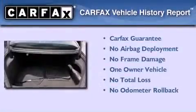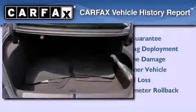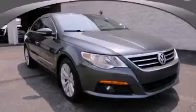This Volkswagen has had only one owner, and it qualifies for the Carfax Buyback Guarantee. Contact us today to arrange your test drive.